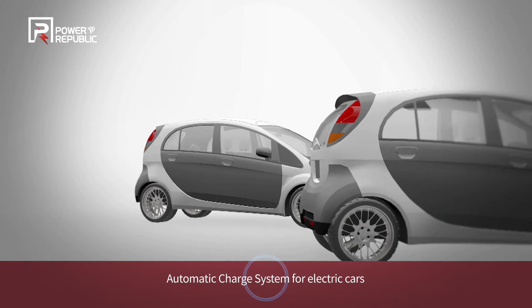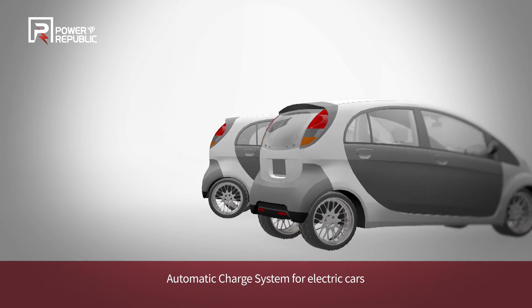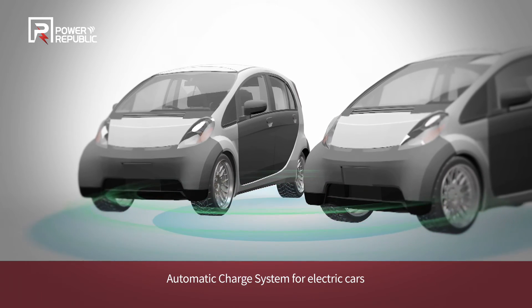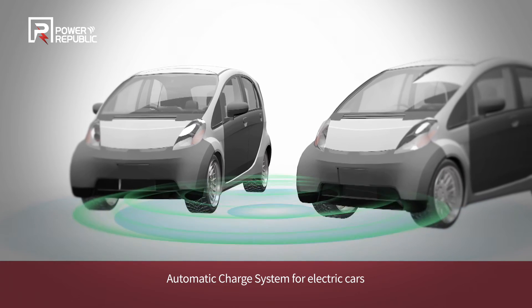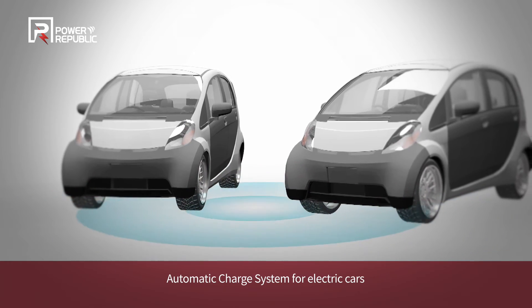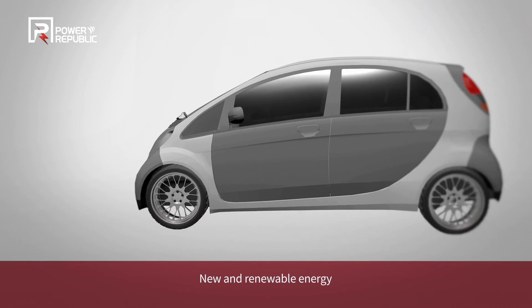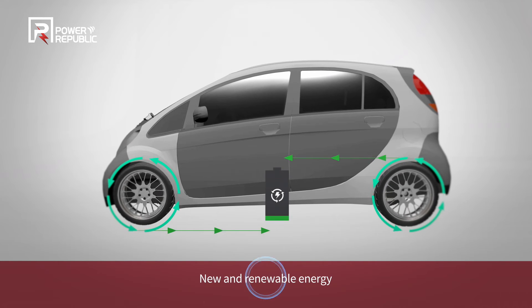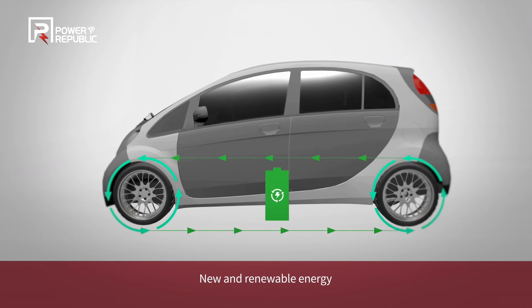Power Republic will expand its reach to new and renewable energy that turns kinetic energy generated by automotive wheels into electric energy, and particularly the automatic charge system for electric cars that redefines the convenience of driving electric cars, thanks to the advanced wireless power transfer technology of Power Republic Corporation.